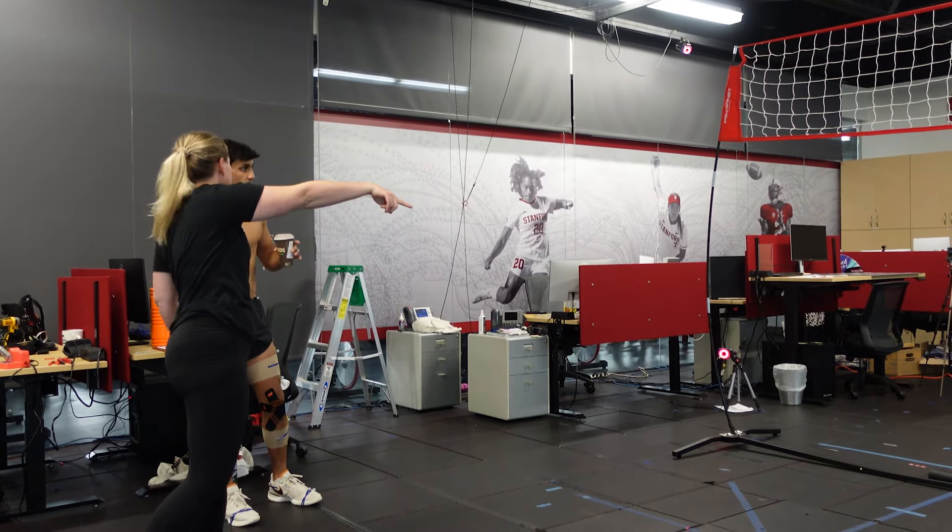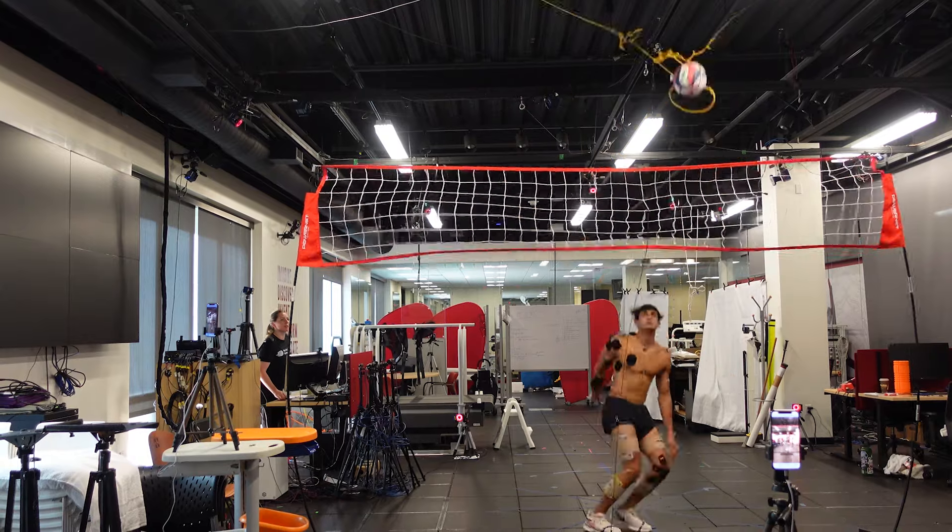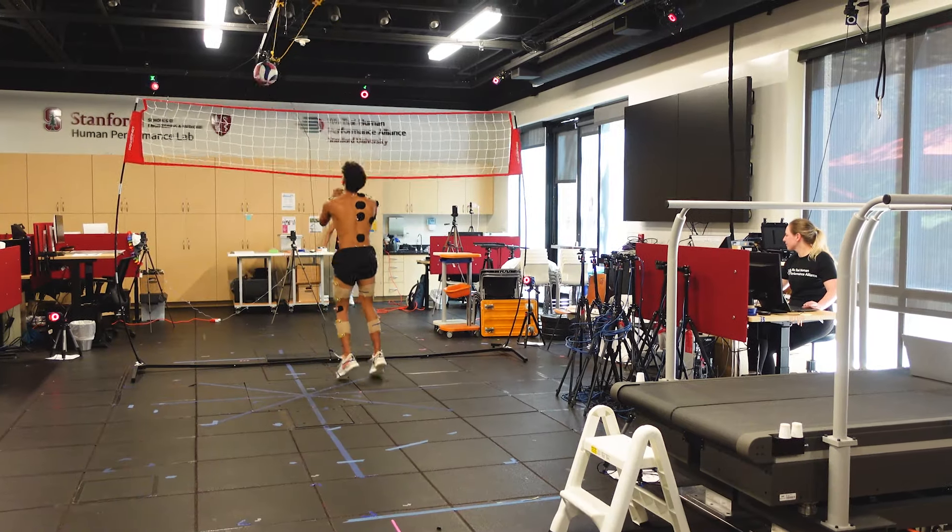We also record EMGs — the muscle activation of the athlete while they're performing the hit — and we also have force plates in the ground that measure the ground reaction forces when the athlete is pushing off for the spike.